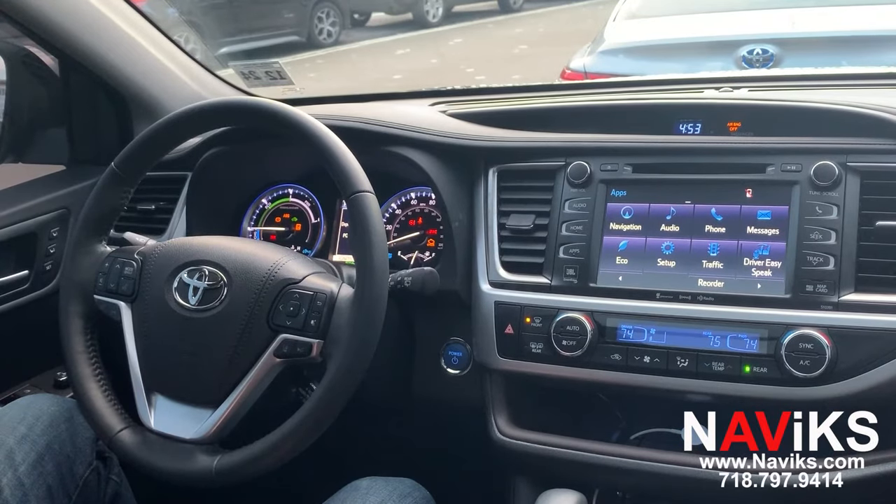Hi, in today's video we're excited to demonstrate the Navix Apple CarPlay and Android Auto solution for the 2014 to 2019 Toyota Highlander.